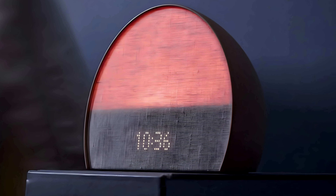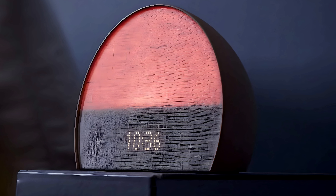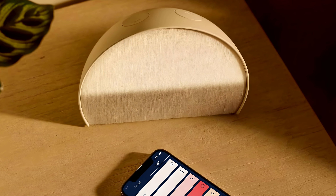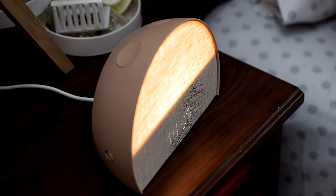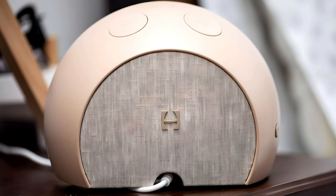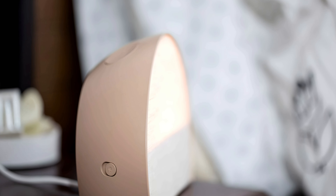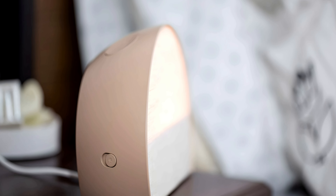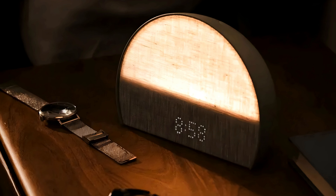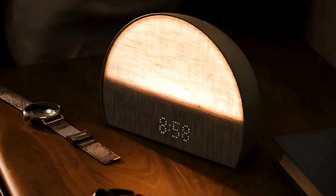The light on the Restore 2 is gentle and can be adjusted to suit different preferences, whether you want a warm glow for reading or dim lighting to help you relax. One of its unique features is its integration with mindfulness and meditation content, including guided sleep meditations and breathing exercises, making it not only a functional alarm clock but also a wellness tool aimed at improving overall sleep hygiene. Overall, the Hatch Restore 2 is highly recommended for those looking to enhance their sleep routine with a personalized, all-in-one alarm clock that incorporates light, sound, and mindfulness techniques.